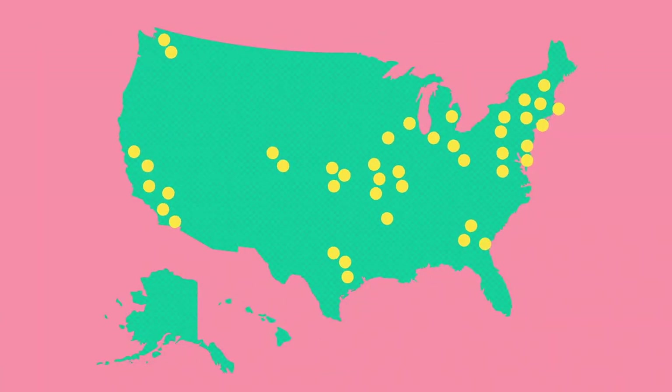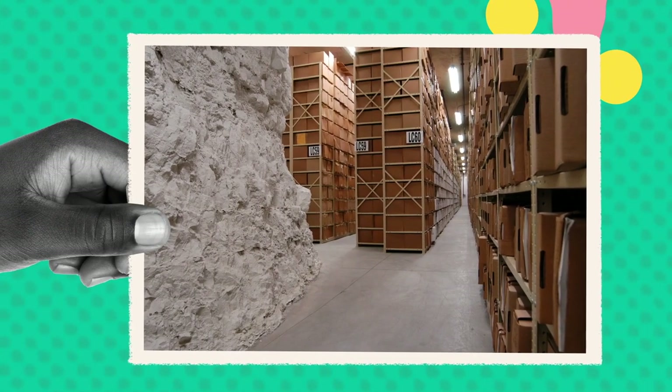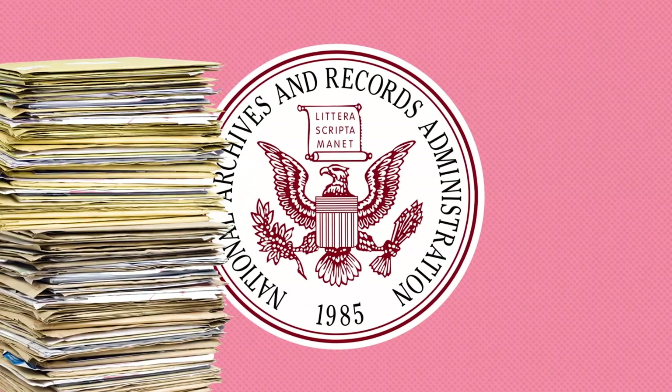In over 40 facilities across the country, including a series of man-made limestone caves in Missouri, Kansas, and Illinois, the U.S. government has been accumulating records in the National Archives for decades.